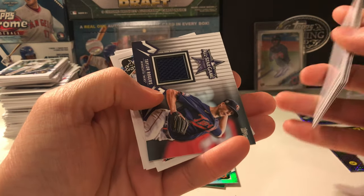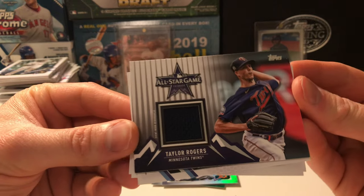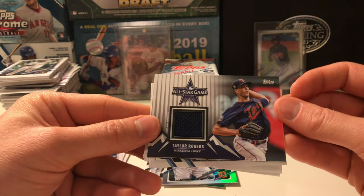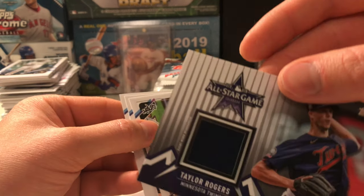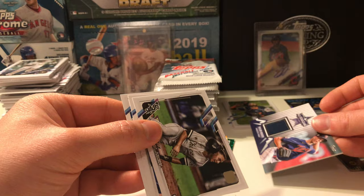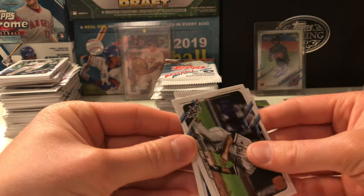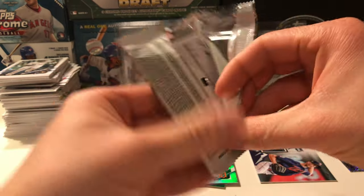Tyler Nevin. Here is our memorabilia — it is event worn, and it was Taylor Rogers of the Minnesota Twins. If I knew he signed TTM I would send this to him. Event worn — I guess napkin, as Phil Hughes would say. Nick Madrigal, now with the Cubs. Joey Lucchese. We're gonna have to start another stack here because that other one I do not want to tip over.